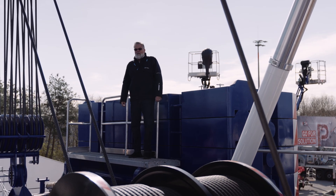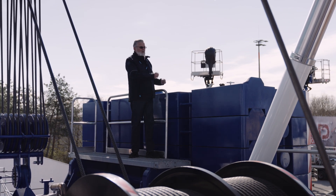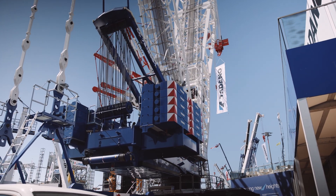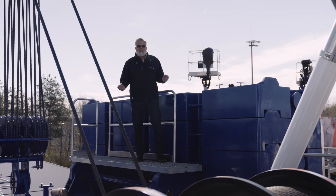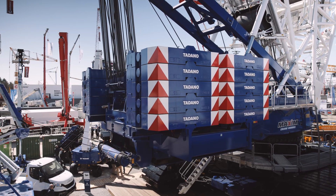Now we are on the superstructure and what we can see here is our new arrangement of the counterweights. That means we are doing double stacks. That keeps the counterweight lower so it's more safe. And here we see the safety chains — they are holding the counterweights together for safety. The total counterweight is 290 tons.